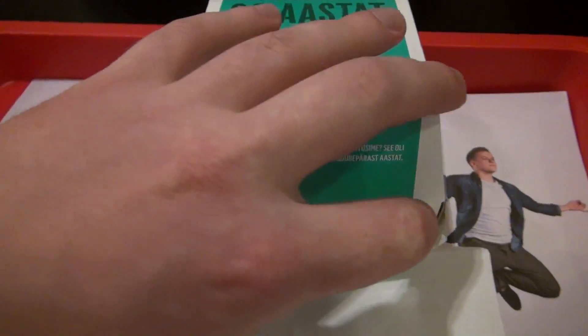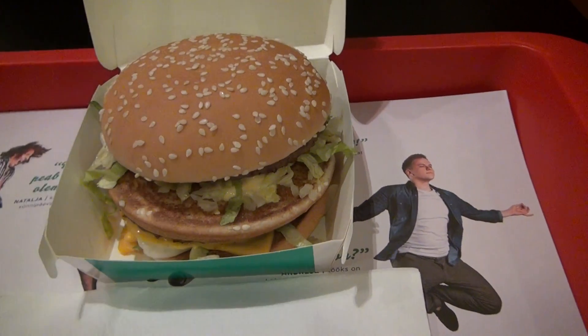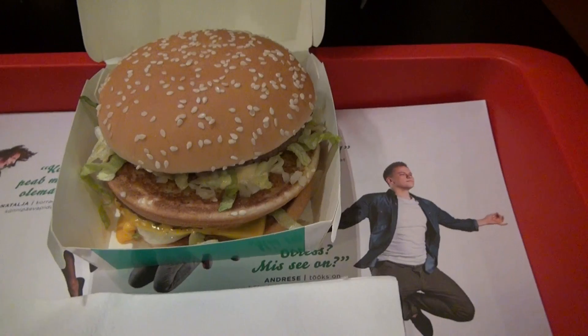The Big Mac from McDonald's contains 590 calories. It's a quarter of the energy that is required for a person daily.